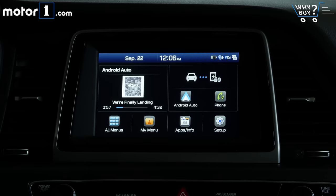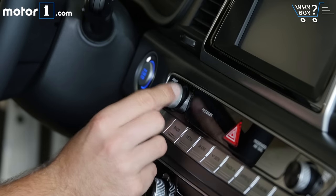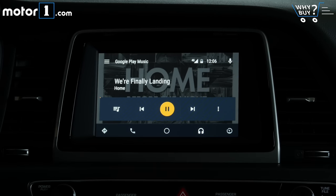There's a lot to like about the simplicity of this 7-inch touchscreen, especially because it has physical shortcut buttons to help you jump between menus, as well as physical volume and tuning knobs. There's also support for Apple CarPlay and Android Auto. An 8-inch version of this screen is optional on the Sonata Limited.